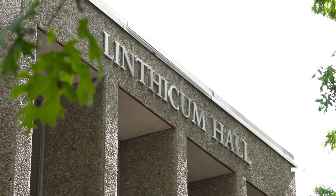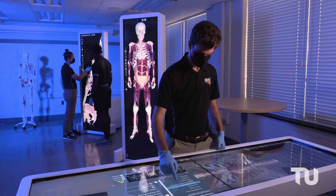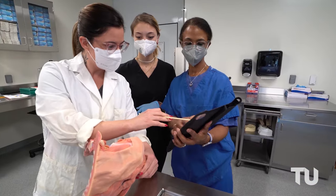Right near Freedom Square you'll find Linthicum Hall, the home of TU's College of Health Professions. And fun fact — TU takes the top spot as Maryland's largest producer of health professionals.